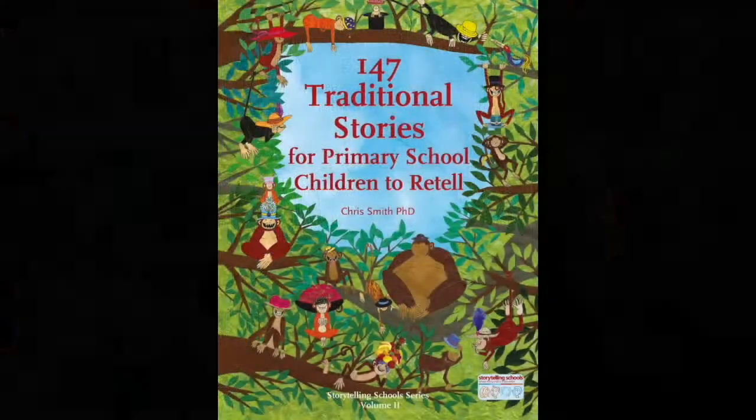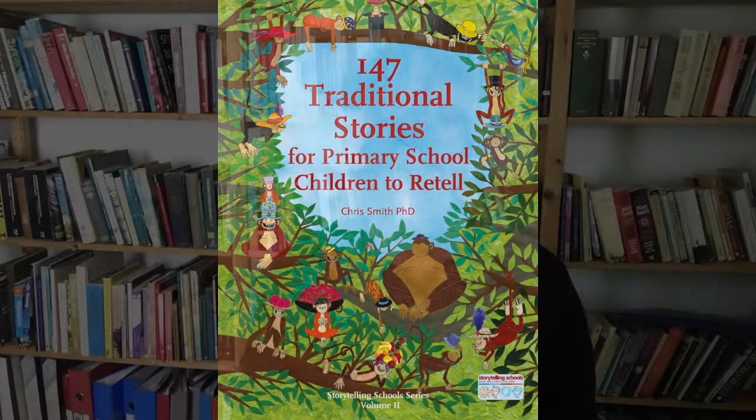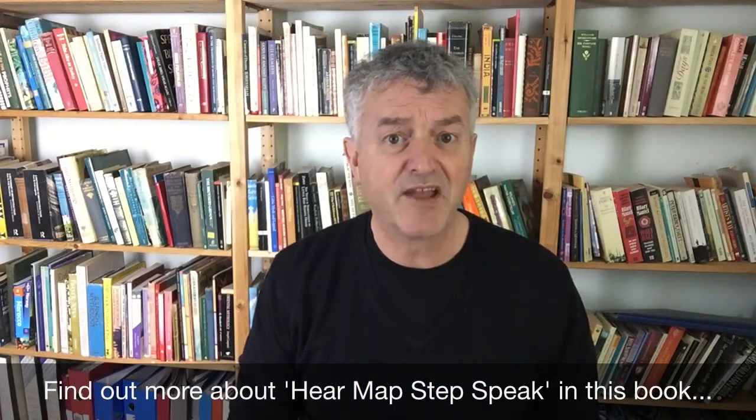So, now maybe you'd like to have a go. If you want to be a storytelling teacher, you need to do three things. First, you need to choose some stories that you like — you can go into our handbook and choose from 147 different stories. Secondly, you have to prepare it, using the hear, map, step, speak process that you'll find out more about in the next set of videos. And then when you've practiced a few times and pitched it at the right level for your class, it's time to tell it.